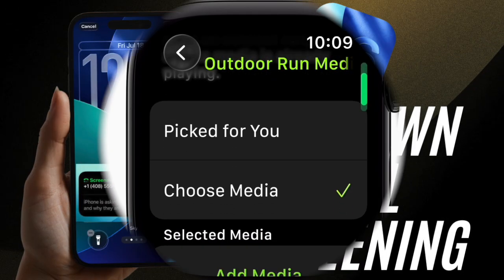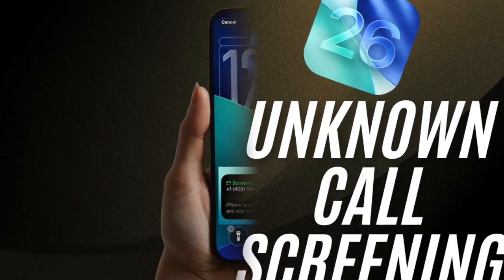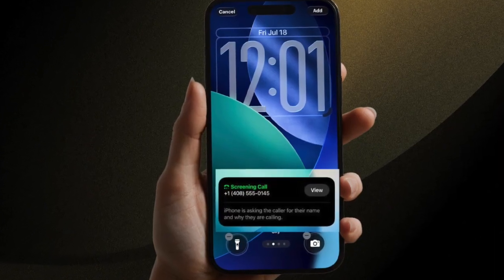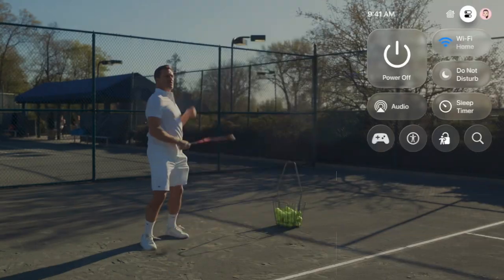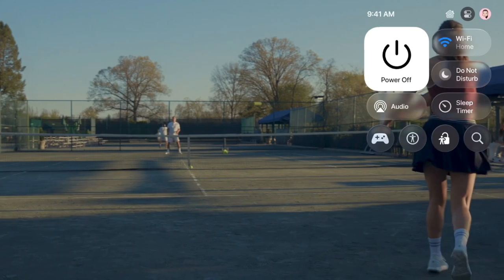Popular phone app tools like call screening and hold assist have also made their way to the Apple Watch. Additionally, the Notes app has been added, allowing you to create and view notes directly on your wrist.